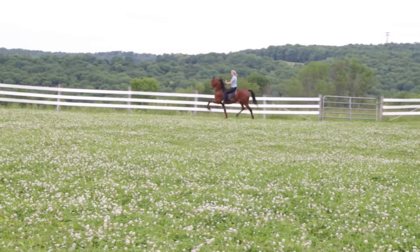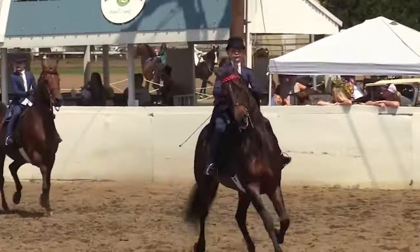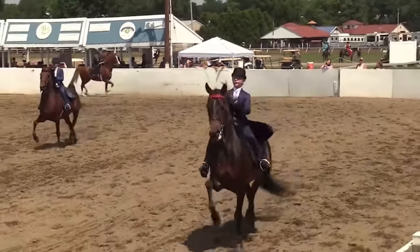Morgans are famous for their smooth, comfortable gaits. They are often capable of performing an intermediate gait called the Morgan trot or Morgan slide.